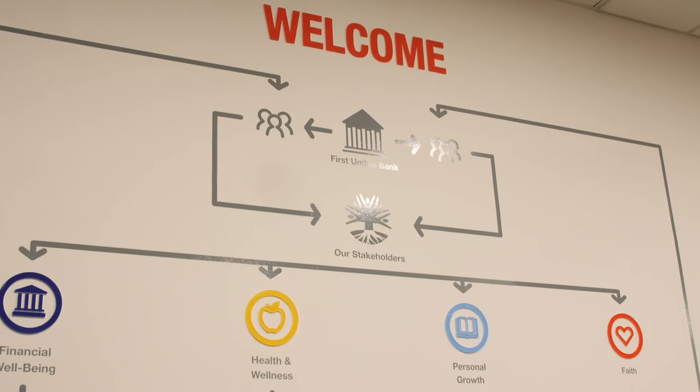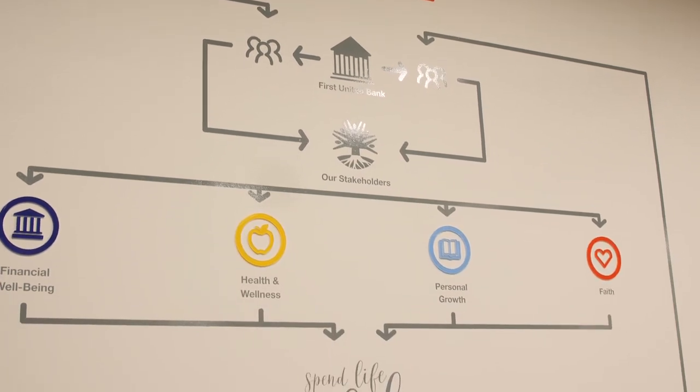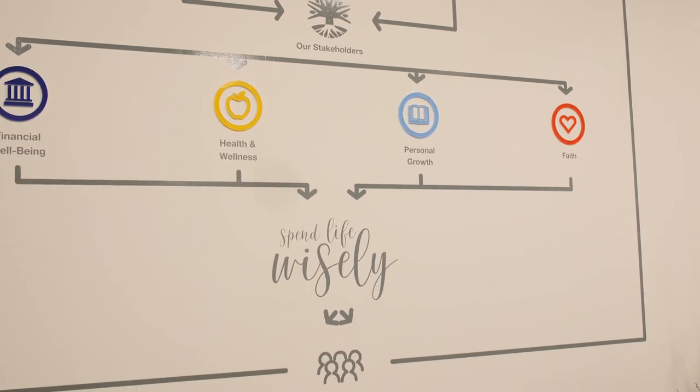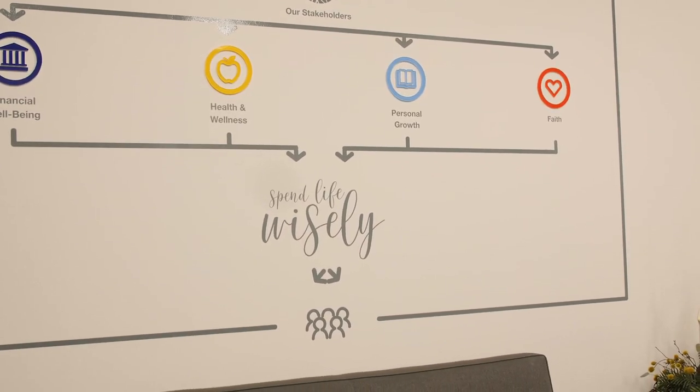Our welcome wall is an element that is actually an illustration of what Spend Life Wisely is all about. So it's employees, community, all of our stakeholders coming in and interacting with our organization, learning about the four pillars and then going out and sharing that with others. Our hope is that not only do we inspire and empower other people, but that they go and share it with someone else — and that's what we really feel transforms our communities.